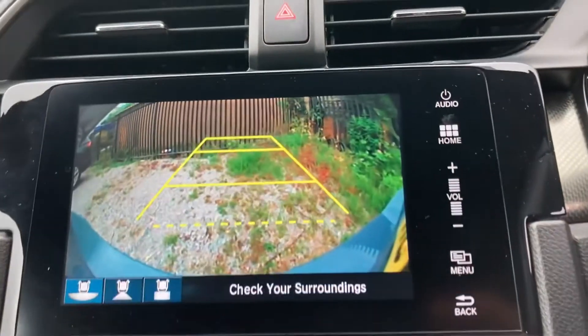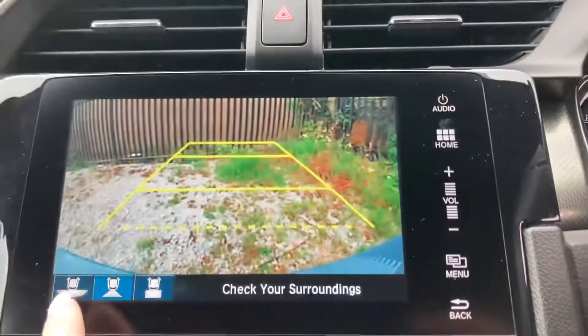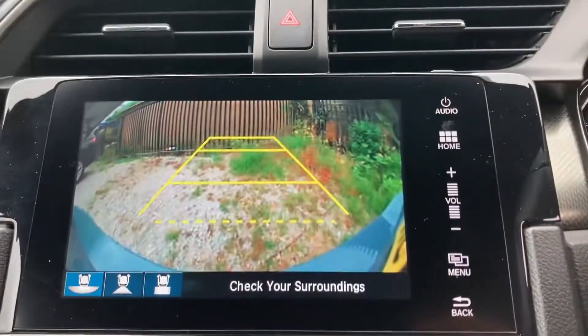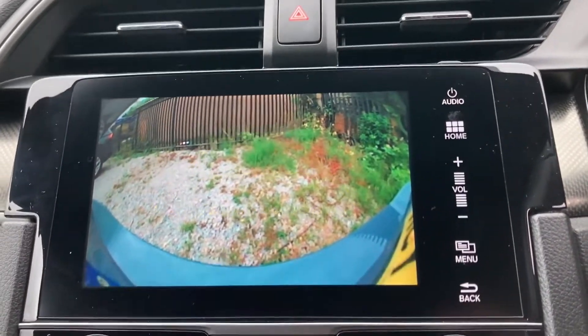If you put the car into reverse, you can activate your rear parking camera. As mentioned, it does contain three different views, so it is very easy to manoeuvre the vehicle.